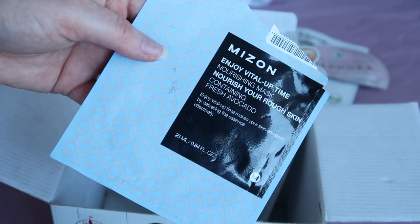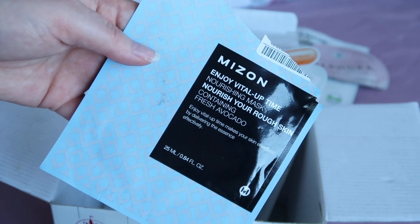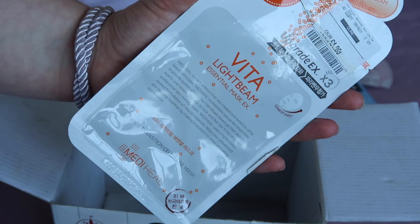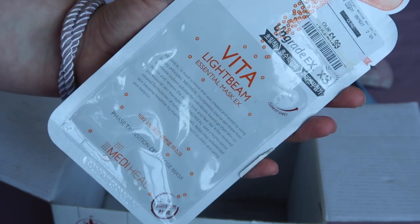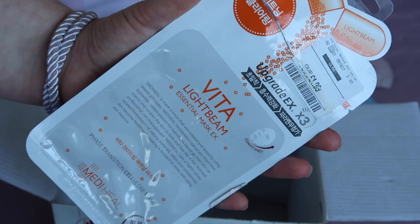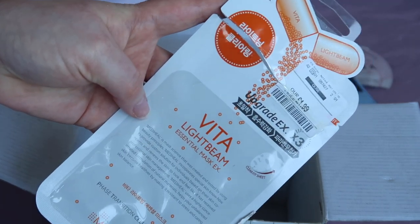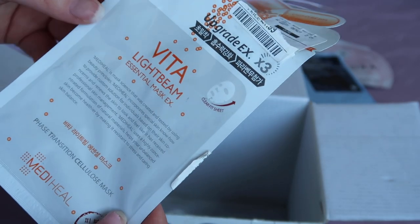I used up two sheet masks. The first was this Mizon nourishing one for rough skin. Similarly to eye patches, a sheet mask is a one-off product and it's not going to change your skin long-term, but I did enjoy using it — my skin felt good afterwards — and it was worth $5. The second was worth £1.99 and was absolutely fine, no complaints. I enjoy a sheet mask but you have to accept it will make your skin look good for a day; you need your ongoing skincare routine to make long-term changes. I will keep buying and using sheet masks in the future.